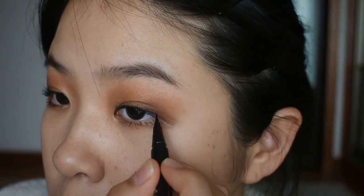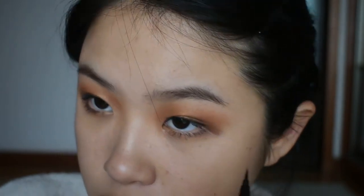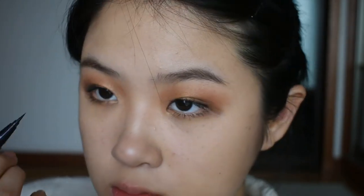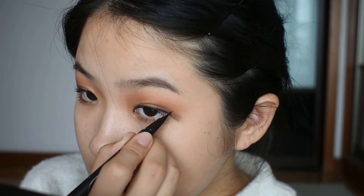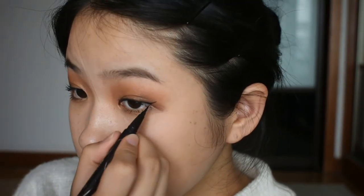The mascara really opened up my eyes. Now it's time for eyeliner. I will use the Kiss Me Heroin Make eyeliner in black. I'm being really careful and going really slowly because I have really small eyes and any small mistake could ruin the whole look. I'm drawing a very slim small line along my lash line and drawing it until the end of my eyelid and then winging it out.